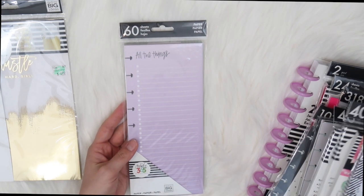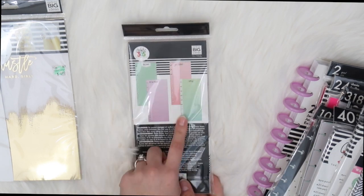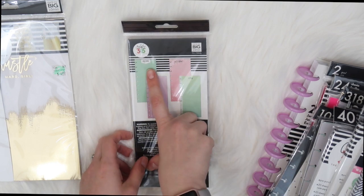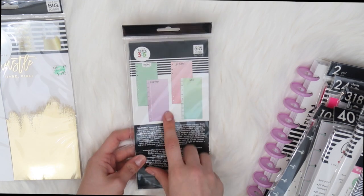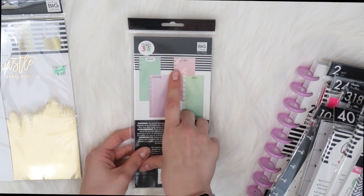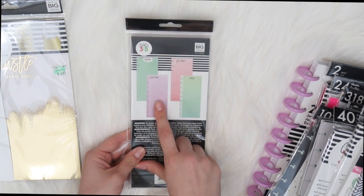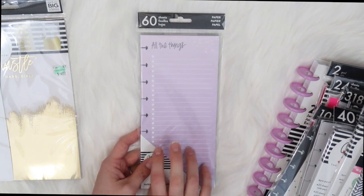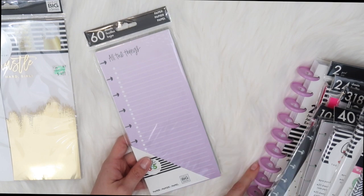They also have these half pages — they have full pages too — but it comes in four different ones like the full pages do. It says 'Big Ideas,' 'All Things,' 'Notes,' and 'Get It Done.' Two of them have graph paper, one has lines with check boxes, and one is just lined. I really like this purple color; I'm not usually a big purple fan but I really like this one.